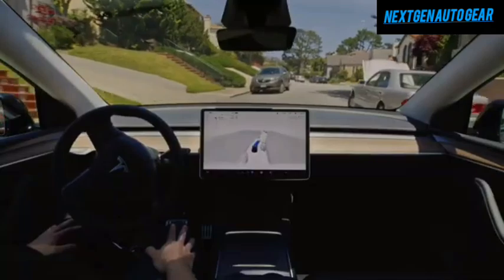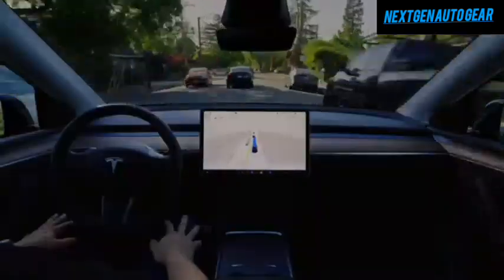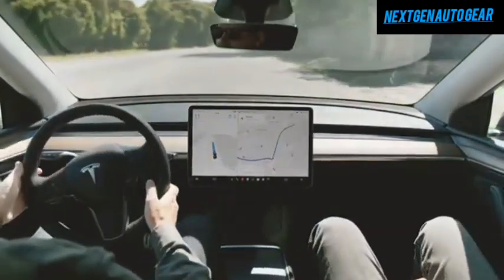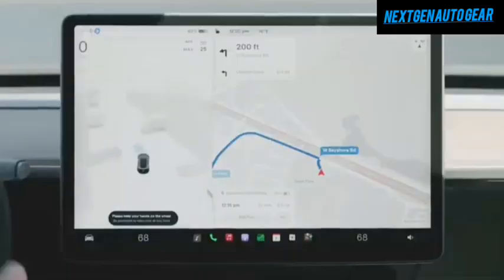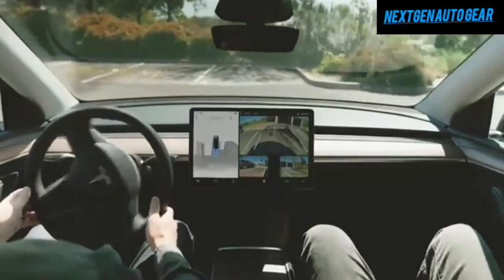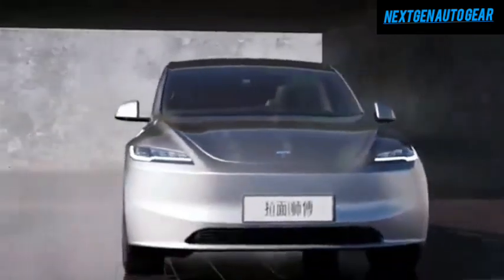The seats in the Juniper are crafted from premium vegan leather and feature ventilated designs for maximum comfort. Rear passengers will enjoy an upgraded display, expanded from 7.2 inches to 8 inches, making long drives more entertaining. These updates elevate the Model Y Juniper to a new level of luxury, rivaling traditional high-end vehicles.